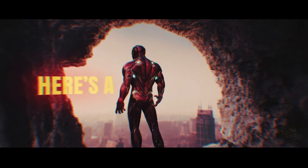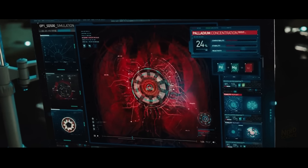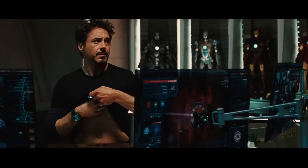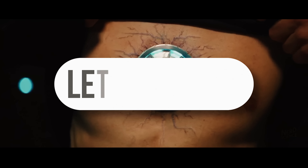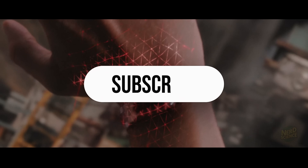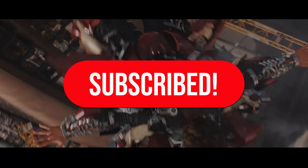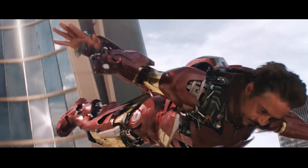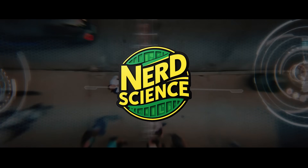So here's a question for you: what do you think is the biggest barrier to becoming Iron Man — the money, the tech, or the human body? Drop your answer in the comments, smash that like button, subscribe if you haven't yet, and hit the bell so you don't miss future deep dives like this. Because here, we turn sci-fi into real science. See you in the next one.